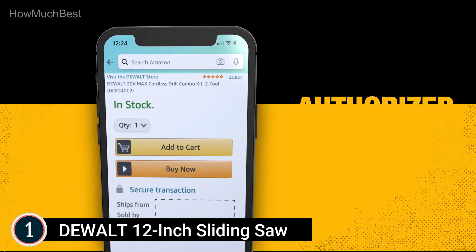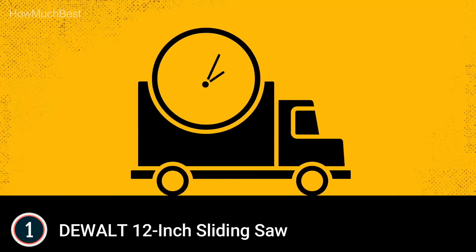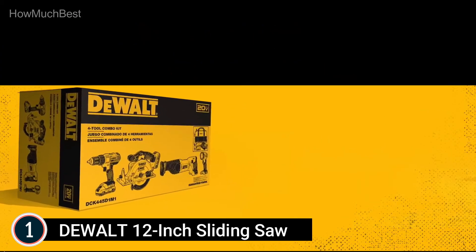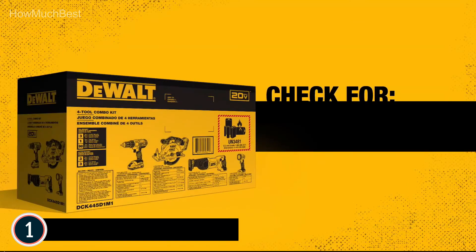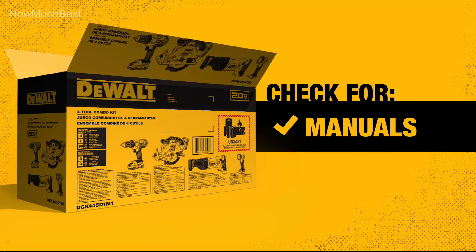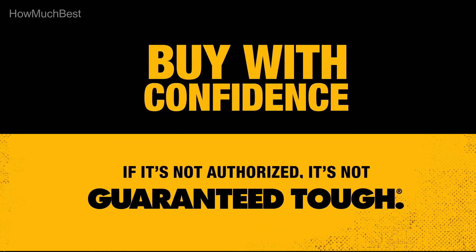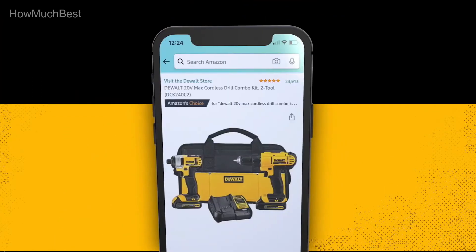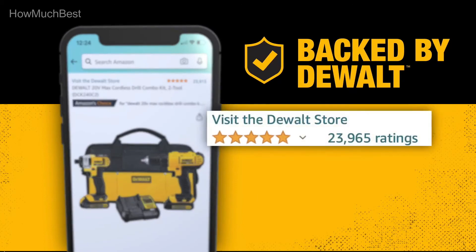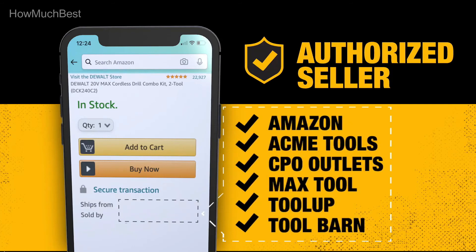An adjustable stainless steel miter detent plate with 10 positive stops improves productivity and ensures cutting accuracy. Miters range from 60 degrees to the right and 50 degrees to the left for increased capacity. The oversized bevel scale makes bevel angle adjustments precise and easy. The compact, lightweight design at 58 pounds allows for simple transportation and storage. A cam lock miter handle with detent override provides quick and precise miter angles.